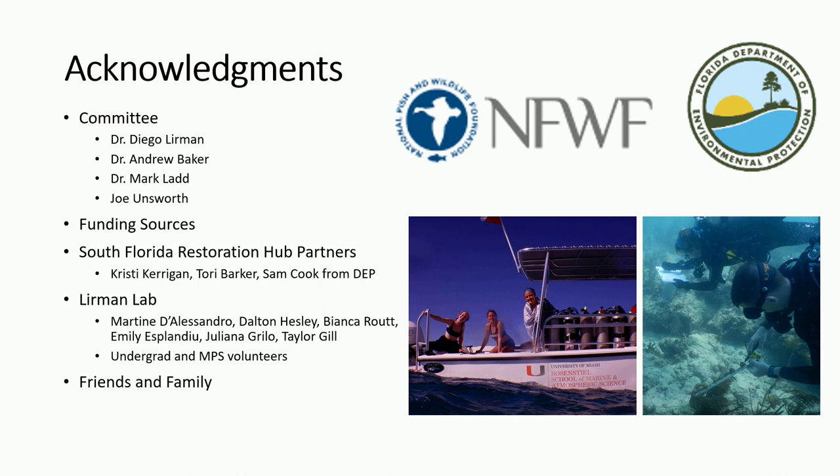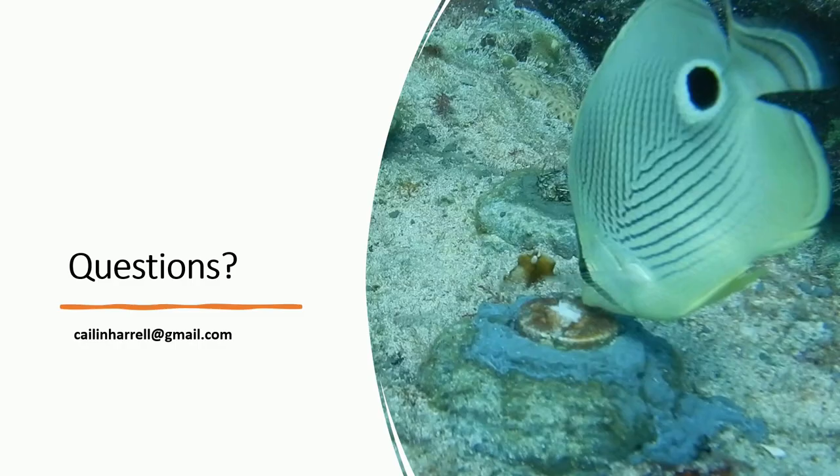Thank you to everybody who helped with this project — my committee, funding sources FDEP and NIFWF, and all members of the Learman Lab. I could not have done all this outplanting and restoration without them. I'll now take any questions.